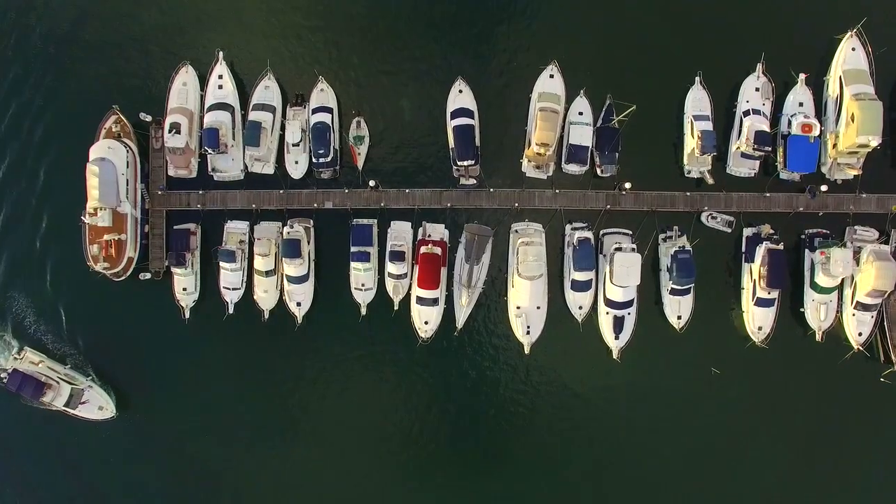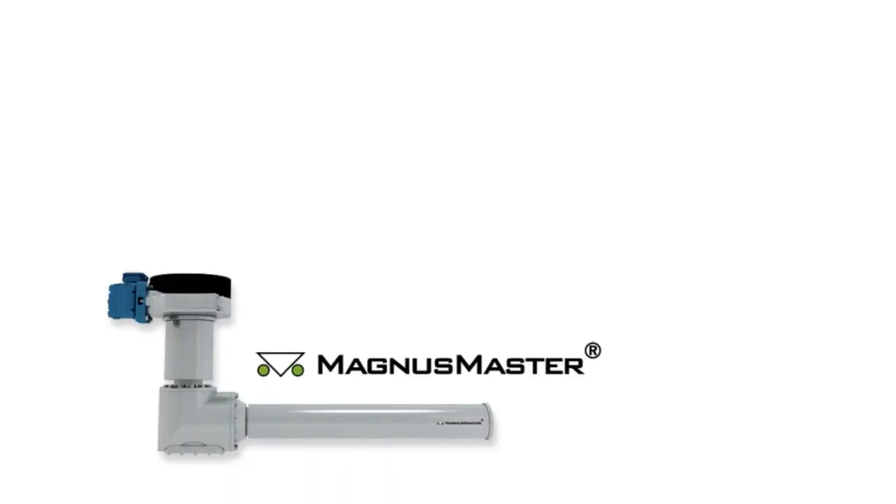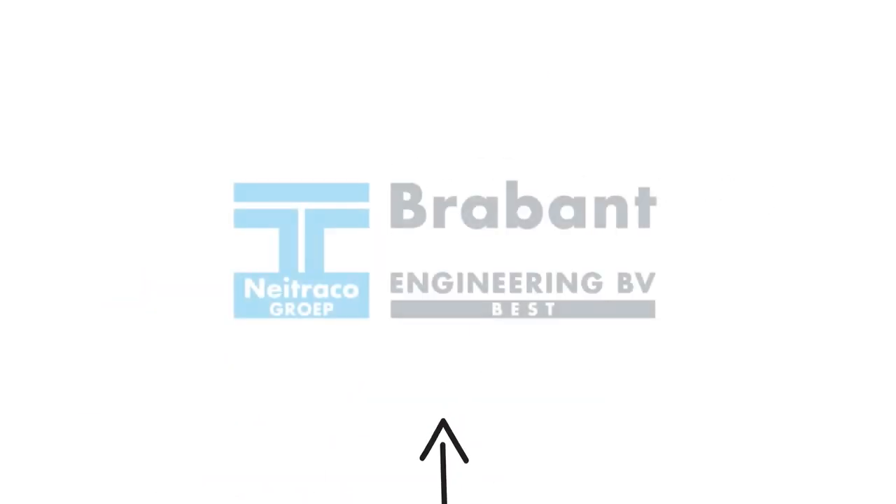What we need at DMS is of course good companies around us. For example, Brabant Engineering is doing the mechanical engineering for our stabilizers.